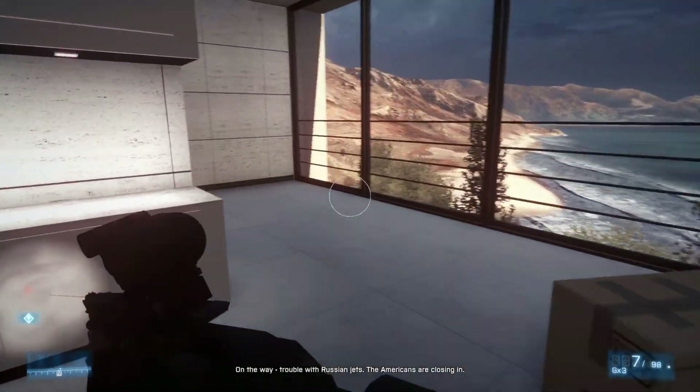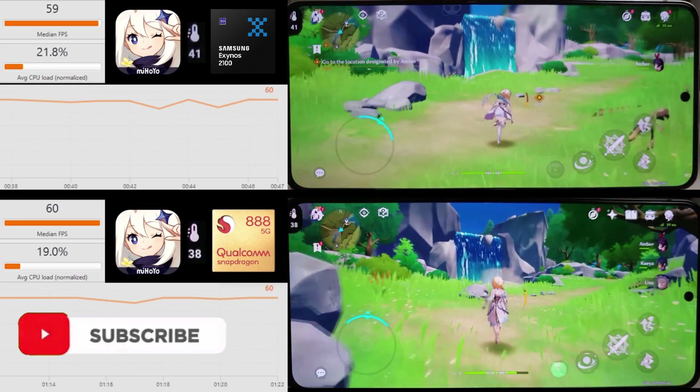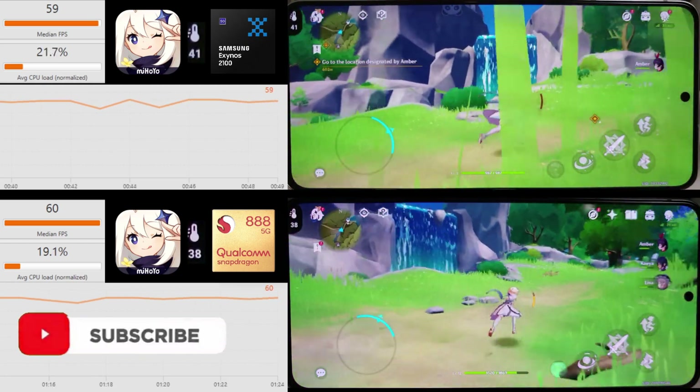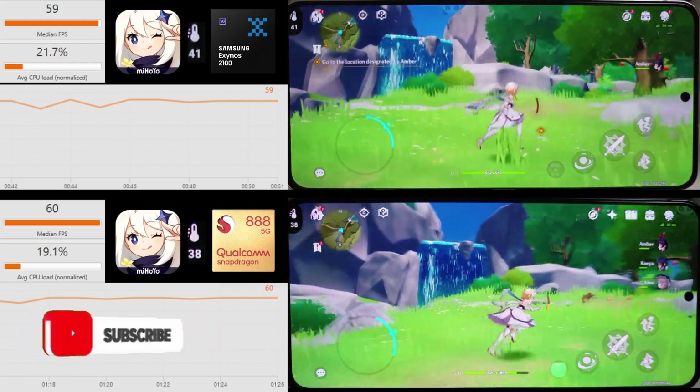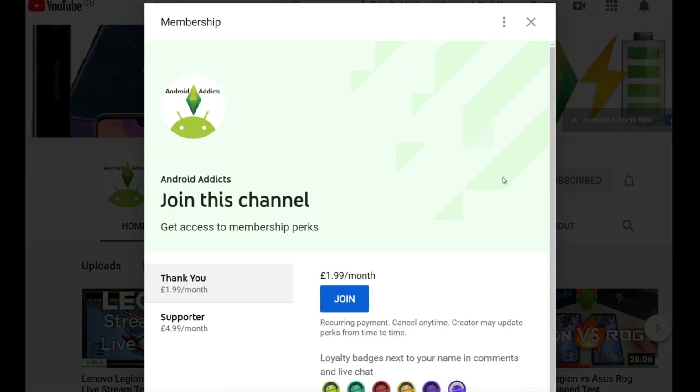I will be doing some proper power drain tests at some point. Make sure you subscribe to the channel because I've got some great FPS benchmarks coming out very soon — Genshin Impact, PUBG, and COD Mobile — so those should be out within the next few days. If you want to become a member of the channel then click on the join button, and thanks for watching — I'll see you in the next video.